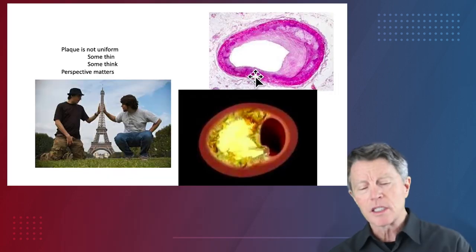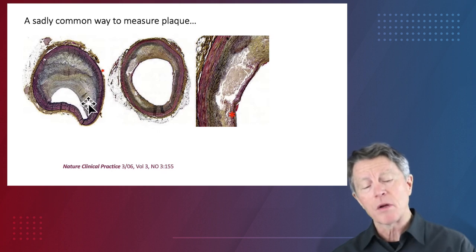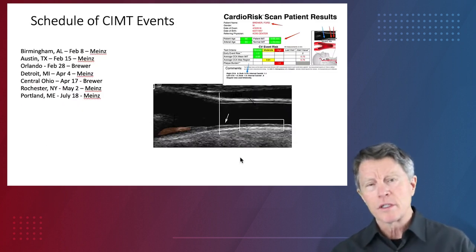Why are good CIMTs difficult to find? Plaque is not always uniform in the arteries. If you look in the wrong way, you can see a lot less plaque than you actually have. So getting a good CIMT scan requires fastidious and robust quality systems. Todd Eldridge did his original training as a doctorate in epidemiology and how to set up quality systems for cardiovascular testing, so he's got the perfect background to run this kind of program. Thank you very much for your interest.